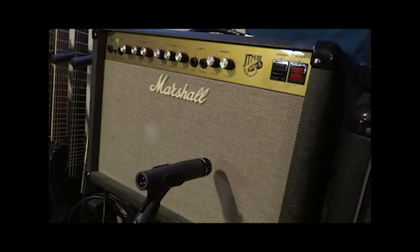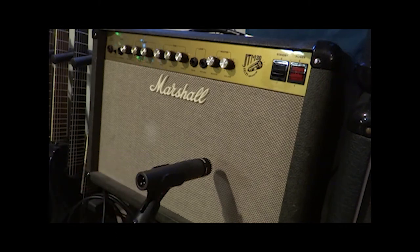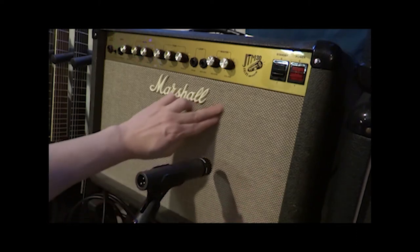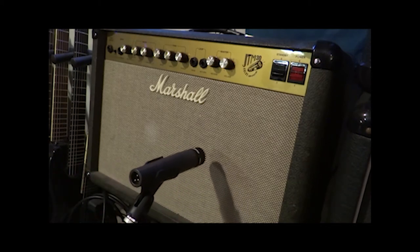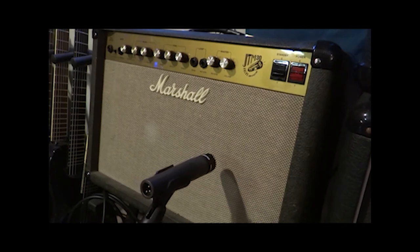If you're using an amplifier to record, you're generally going to want to mic it up. This microphone is an SM57 — it's a standard microphone to put in front of a guitar amplifier, and I have this mic pointed directly at the center of the speaker. That's going to be the brightest sound. If you want something a little bit warmer, you might want to move it over to the side. You might also want to put two microphones on your speaker cabinet or have another microphone further away to get some more ambient sounds. It's all experimentation — like paintbrushes, you just have fun and see what happens.